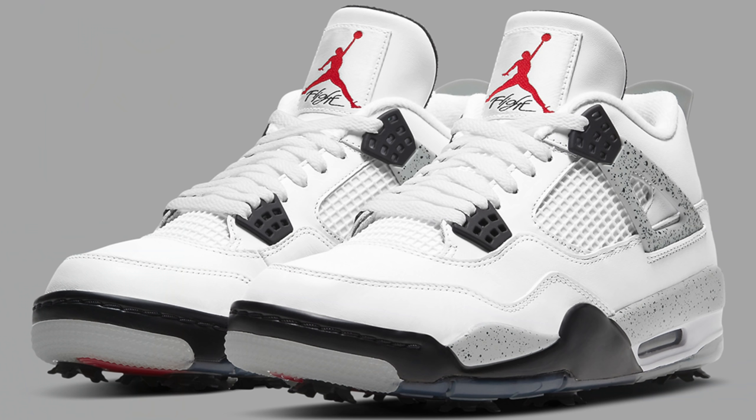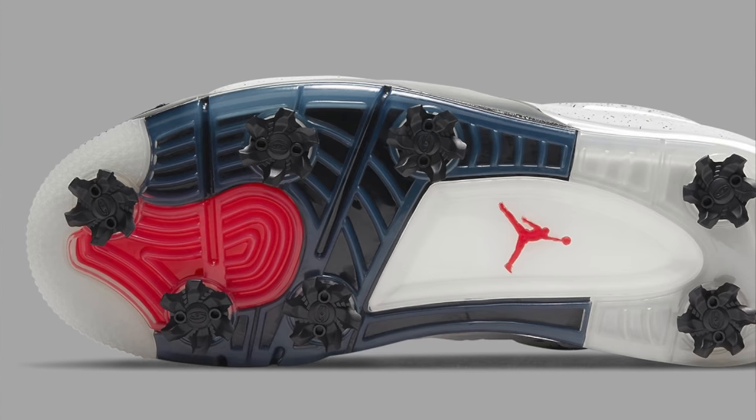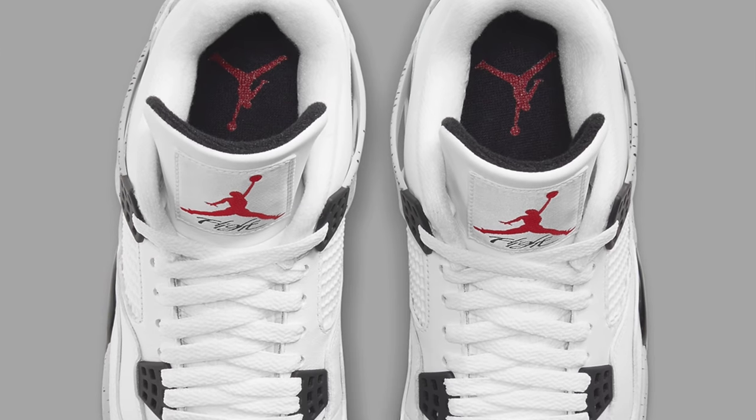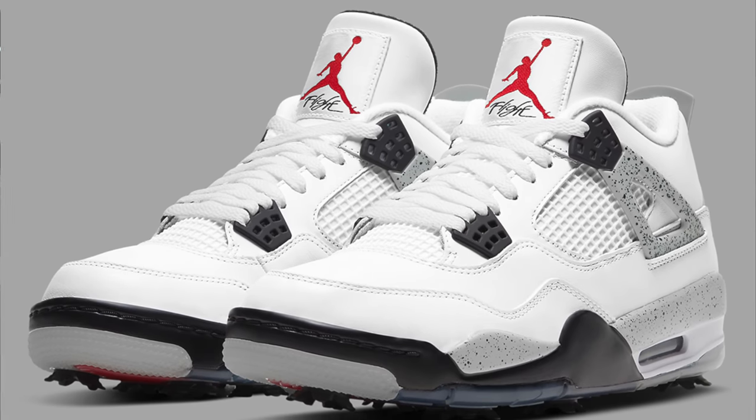Continuing on to March 4th, we've got the Air Jordan 4 Golf in the white cement colorway. A lot of us are wondering why we're getting a golf version instead of a standard white cement AJ4 — we haven't gotten that shoe since 2016. The shoe looks great; it just has golf cleats on the bottom. If you play a lot of golf, you're going to look awesome wearing it. It'll also be relatively limited, so I definitely think the AJ4 Golf White Cement will sell out.